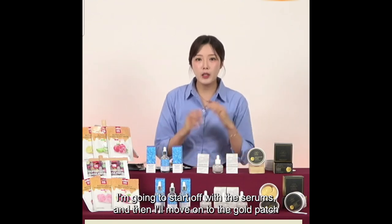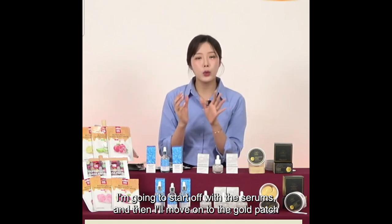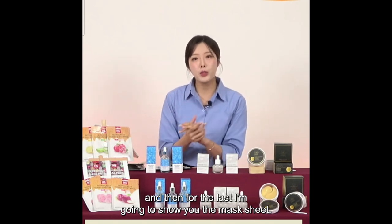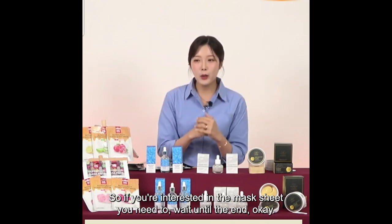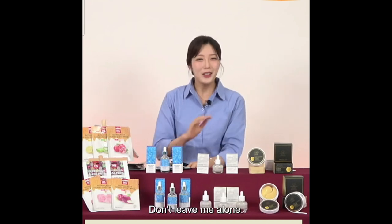I'm going to start off with the serums and then move on to the gold patch. And for the last, I'll show you the mask sheets. So if you're interested in the mask sheets, you need to wait until the end. Don't leave me alone!